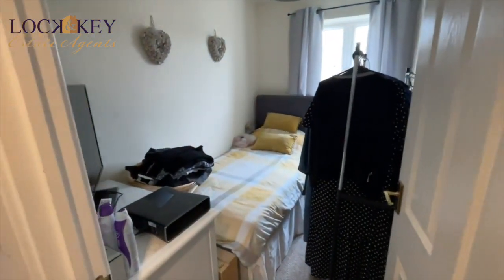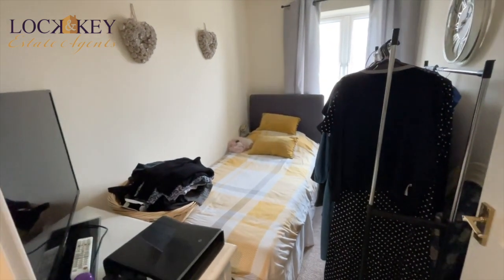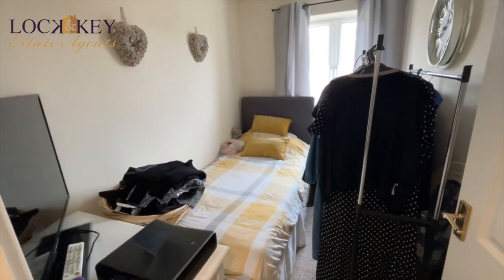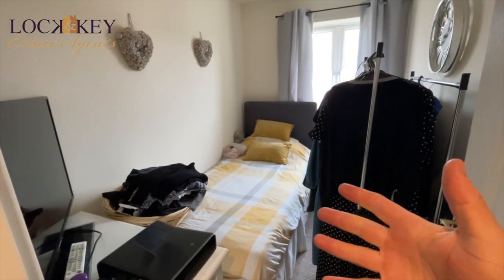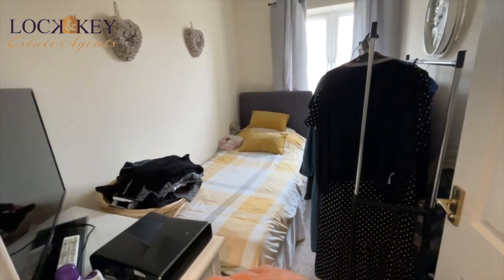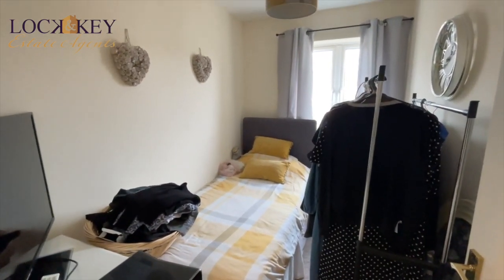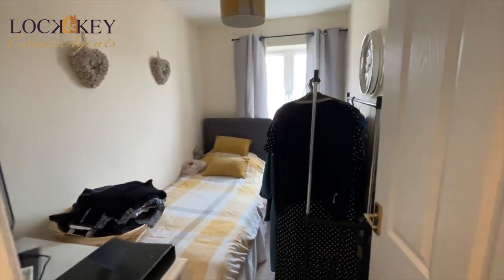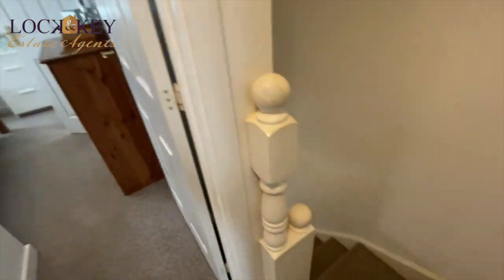Let's go into bedroom three. Obviously it's a single bedroom, but you could also make this into an office. A lot of people are working from home now, hybrid working — if you don't need the third bedroom and there's one or two of you working from home, put this as an office. It'd be ideal. You can see a single bed in there. It's a normal third bedroom for a modern design. Double-glazed window to the rear and a radiator in there as well.